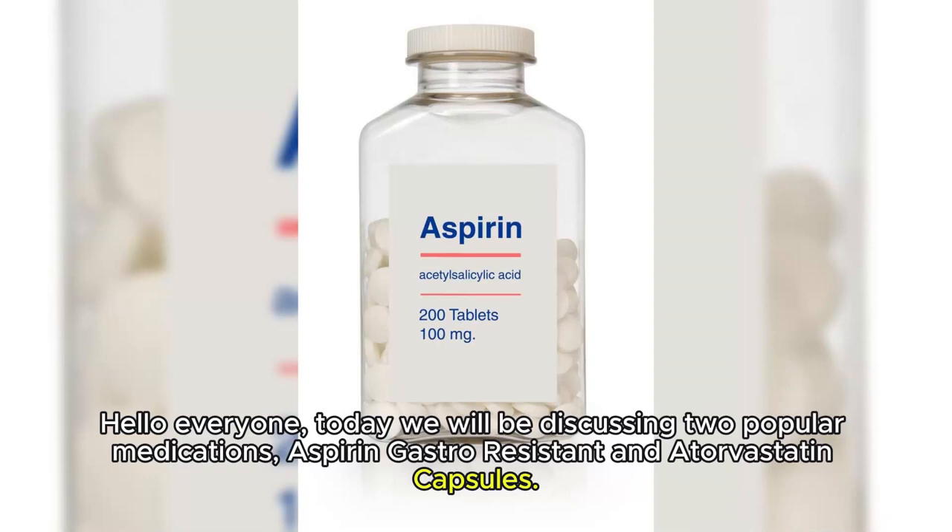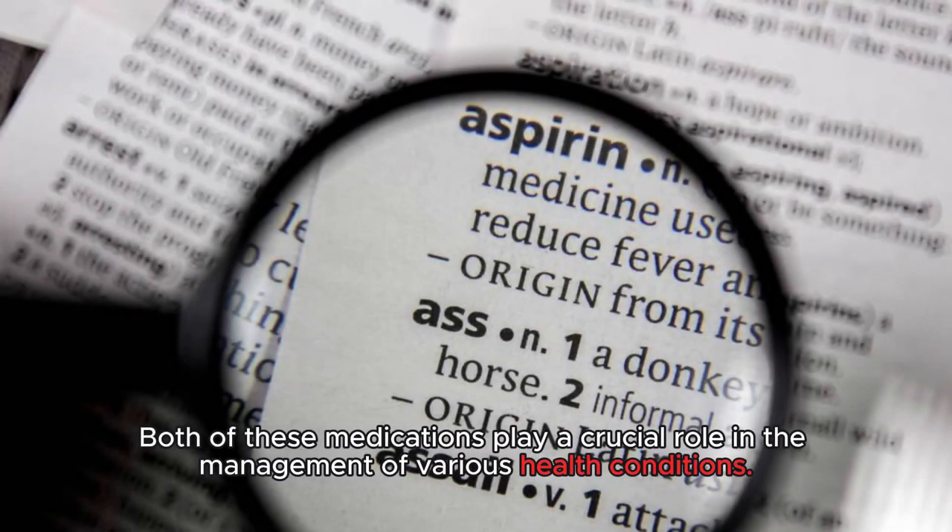Hello everyone. Today we will be discussing two popular medications, aspirin gastro-resistant and atorvastatin capsules. Both of these medications play a crucial role in the management of various health conditions.